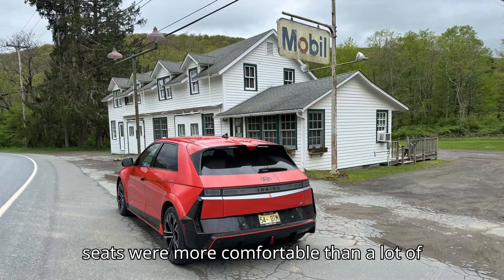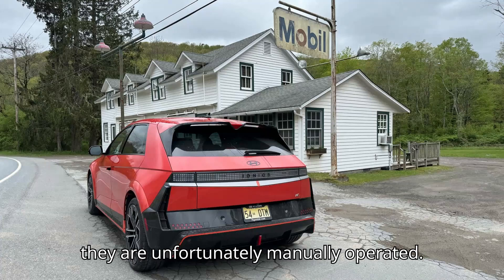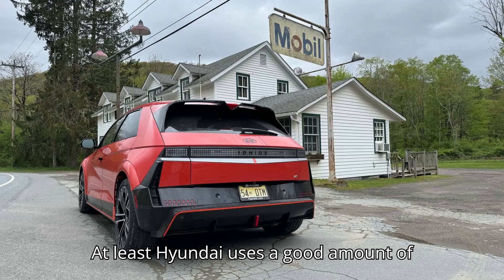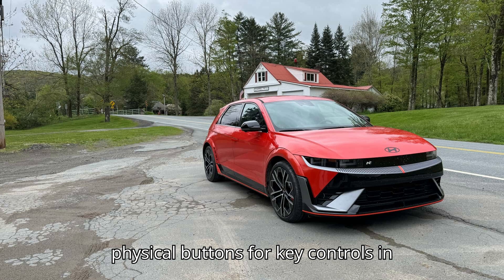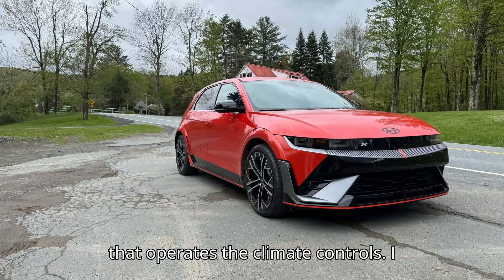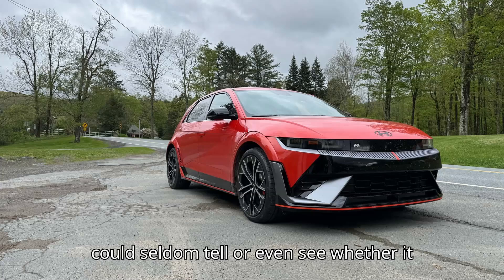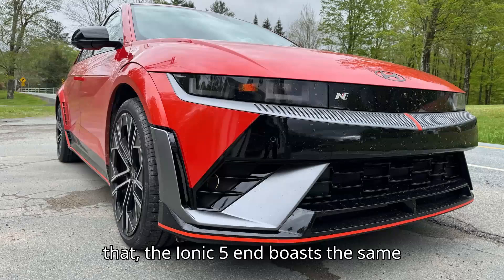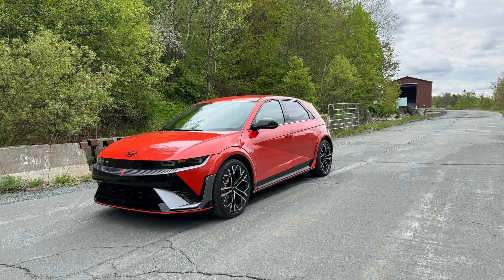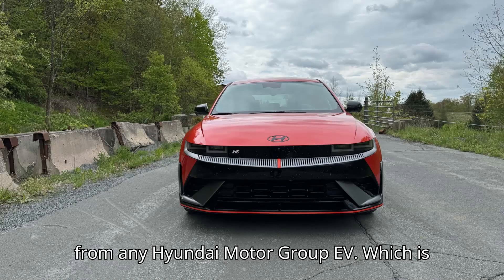Hyundai's racing bucket seats were more comfortable than a lot of similar options for everyday use, but they are unfortunately manually operated — par for the course in the performance world, but still a bummer at this price. At least Hyundai uses a good amount of physical buttons for key controls in addition to its large touchscreen, but I have far less love for the touch panel that operates the climate controls — I could seldom tell whether it was doing what I asked. Beyond that, the Ioniq 5N boasts the same excellent voice controls, navigation, charger finding, route planning, and adjustable regenerative braking you get from any Hyundai Motor Group EV, which is to say it's world class.